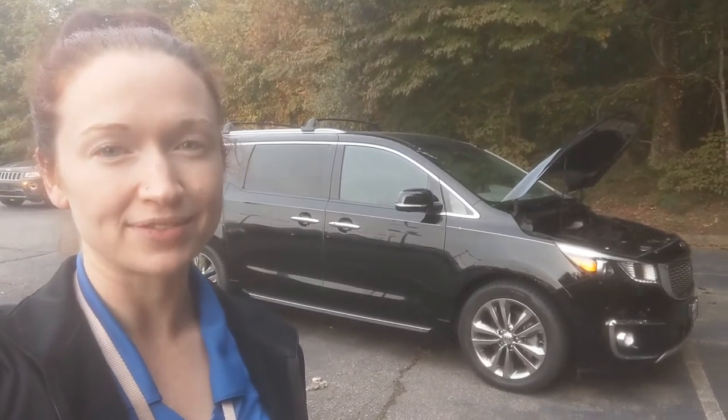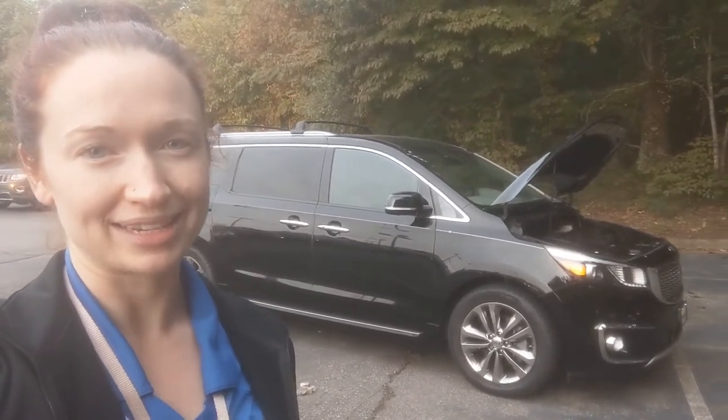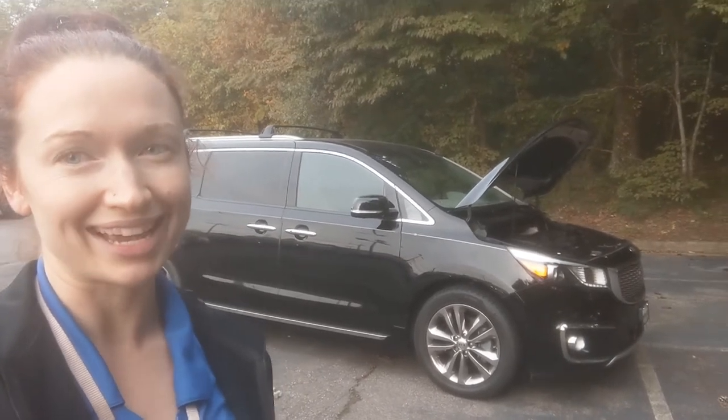Hi, my name is Ramey Belsky. I'm with Browns Volkswagen on the Lothian Turnpike, and today we're taking a look at the 2018 Kia Sedona SX.